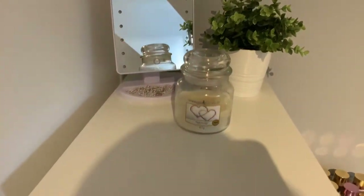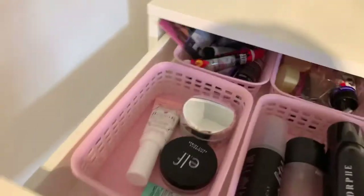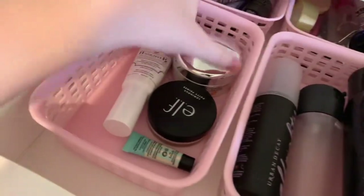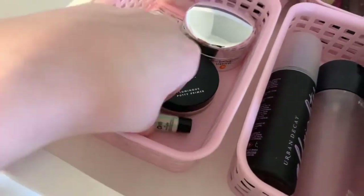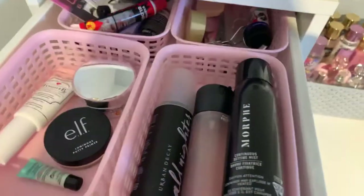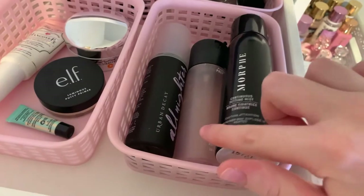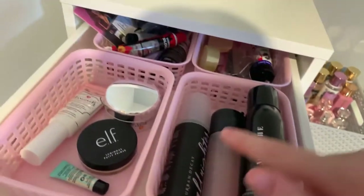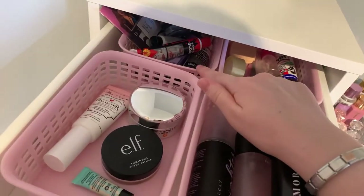In the top drawer I have my primers — I have the Too Faced Hangover, the MAC Lightful, the Elf Putty Primer, and then the Benefit Professional. For setting sprays I have the Morphe Mist setting spray, the MAC Rose Water setting spray, and Urban Decay All Nighter. In the back I just have some face tools and fun makeup like blood and glitters and face paints.